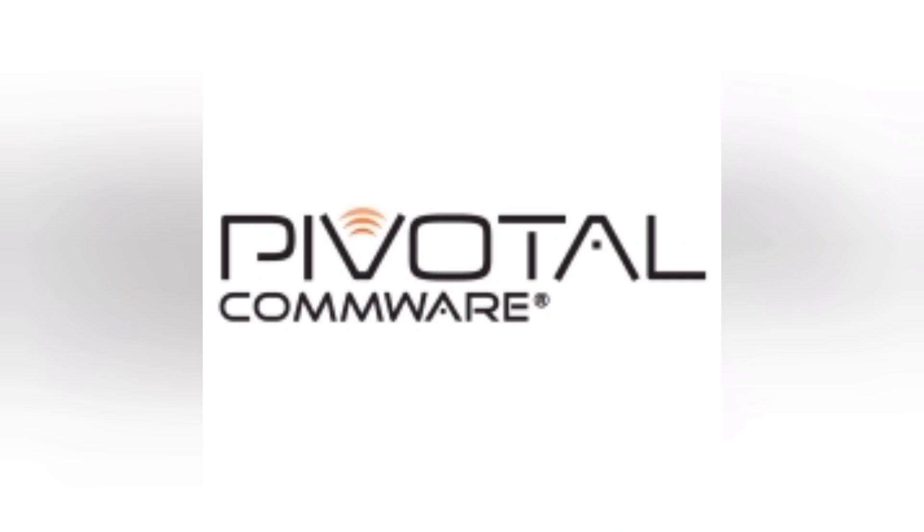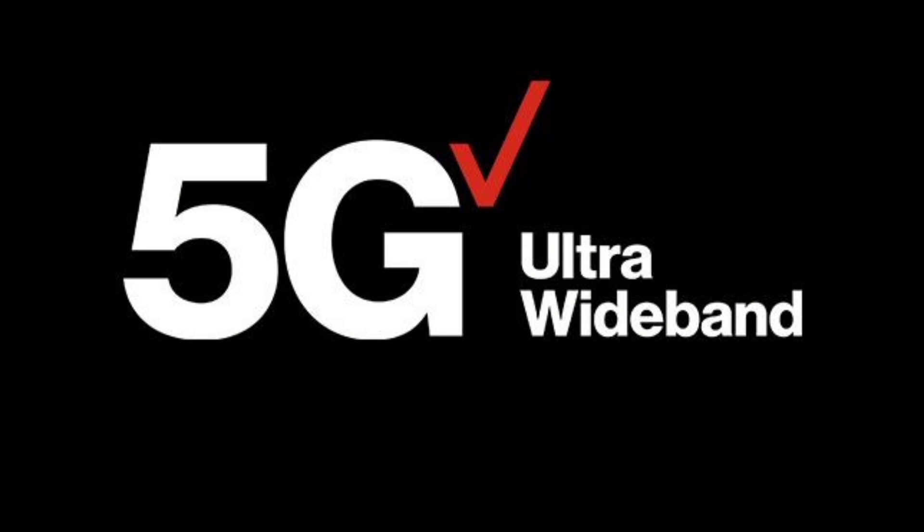Hey, what is going on SMT Nation, it's your boy the SMT. This video is an absolutely tremendous update to some new technologies. The principles are carrying over from different technologies utilized in the past, but the application is going to be new. This company, Pivotal Comware, has created some game-changing technologies that are going to allow millimeter wave to really take off and become a staple of what Verizon Wireless and other wireless carriers can do. It's going to be a game changer for home internet customers and for mobility.